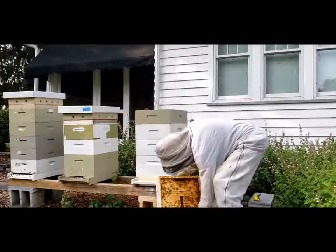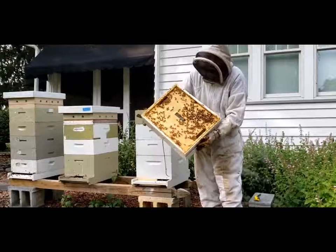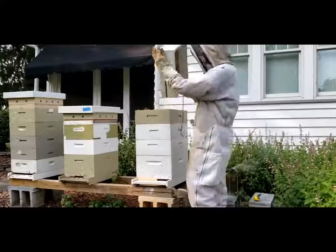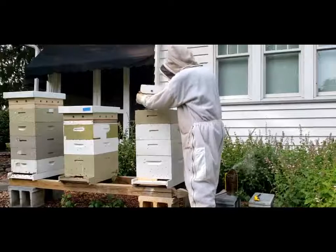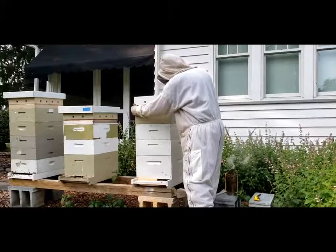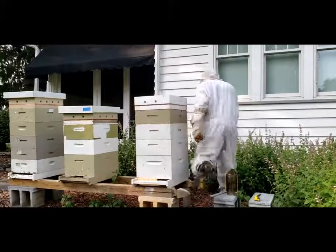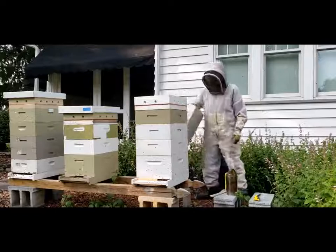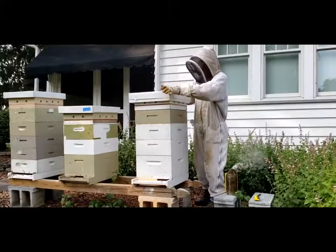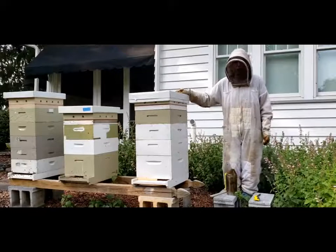We'll go ahead and put this box back on. That's the top. See the bees crawling around on there? We'll put this on the top of the hive. And finally, we'll put the cover on it. That keeps the rain and snow out of the hive over the winter. So there you saw what the inside of a hive looks like.